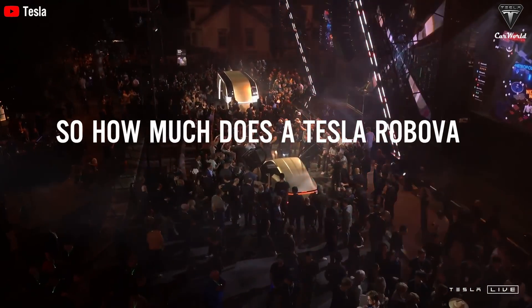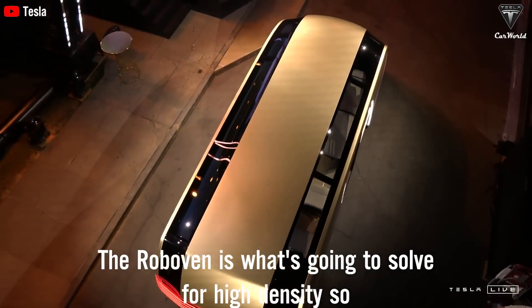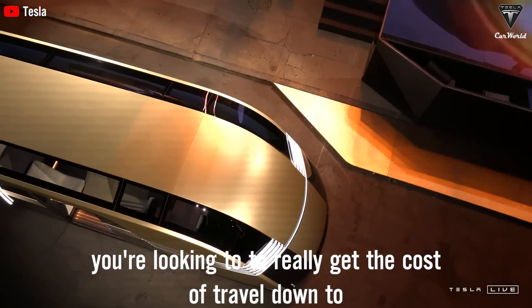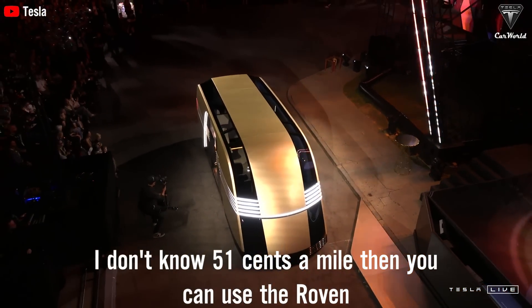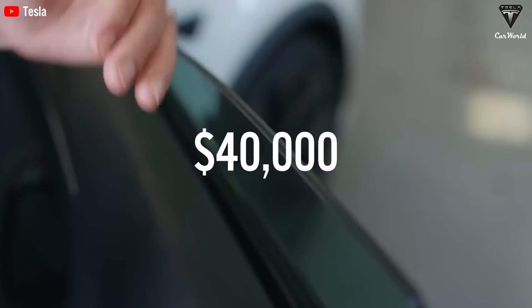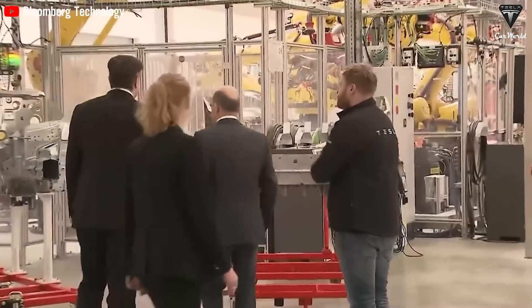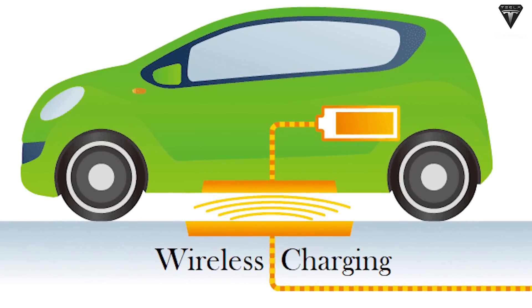So how much does a Tesla RoboVan exactly cost? RoboVan is what's going to solve for high density. If you want to take a sports team somewhere, or you're looking to really get the cost of travel down to 5 or 10 cents a mile, then you can use the RoboVan. Elon hasn't given us anything yet about the release date or cost — a classic Elon move. But according to Tesla insiders, it looks like the base RoboVan might be priced somewhere between $40,000 and $60,000. For a self-driving van that can recharge itself without downtime — yes, it wirelessly charges like your phone, only bigger — that sounds like a pretty reasonable deal.